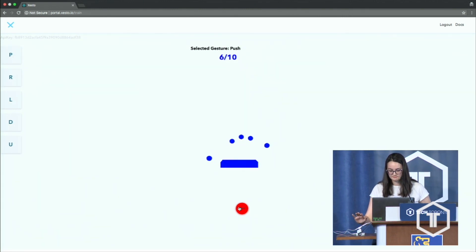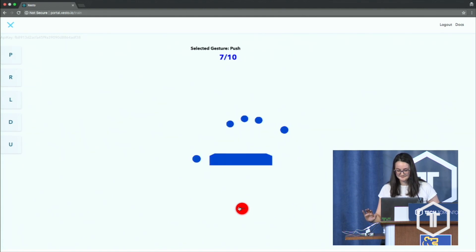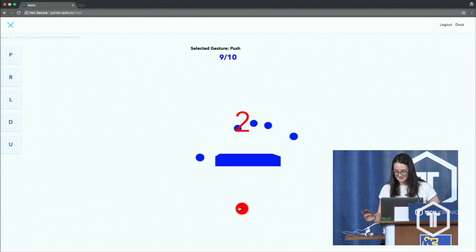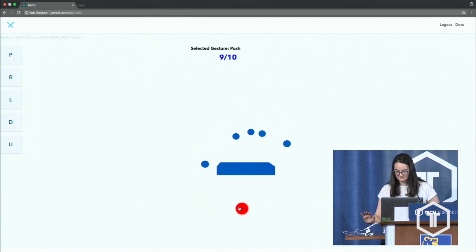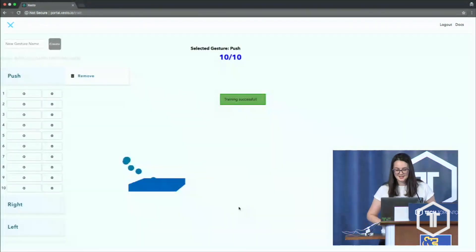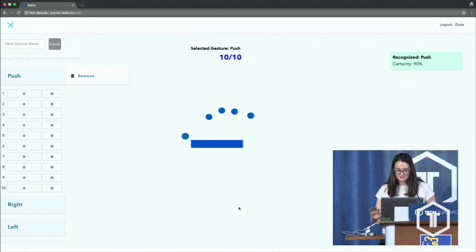Push. Push. Training the gesture... Training successful. Now if I perform the push, it recognizes the push.